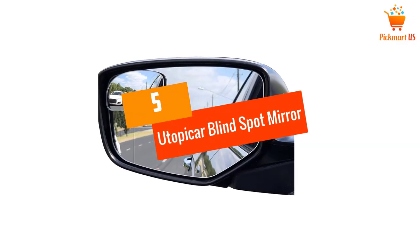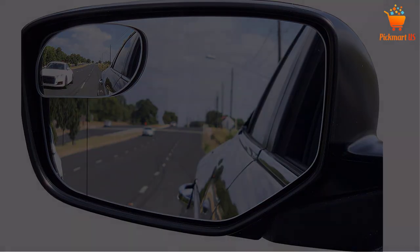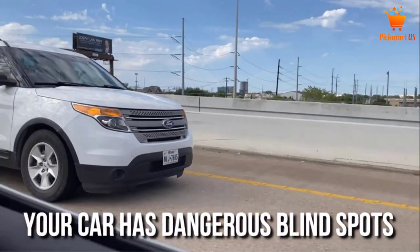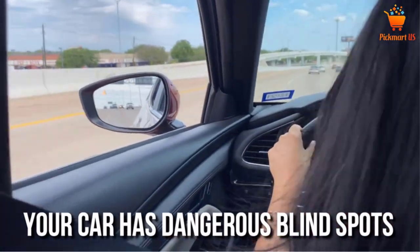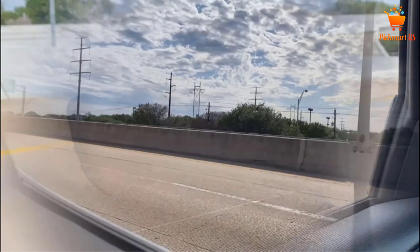At number 5, the Utopicar Blind Spot Mirror. This product is specifically designed to ensure that you get a bigger image than other products on sale. Therefore, it will give the ultimate solution to your blind spot issue, giving you amazing safety while behind the wheel. One of the things that you will love about it is that it comes with strong adhesive to ensure that it will not fall off with long-term use.